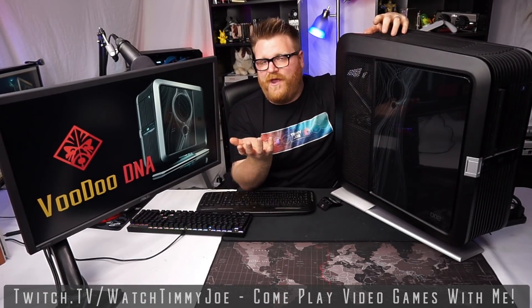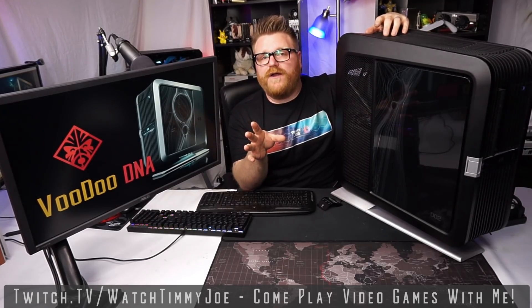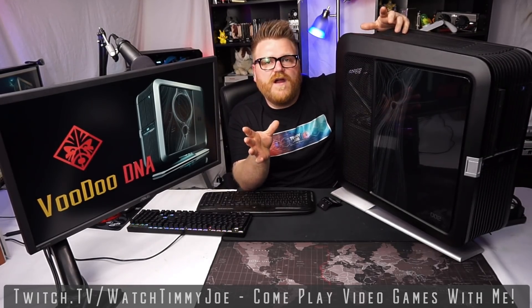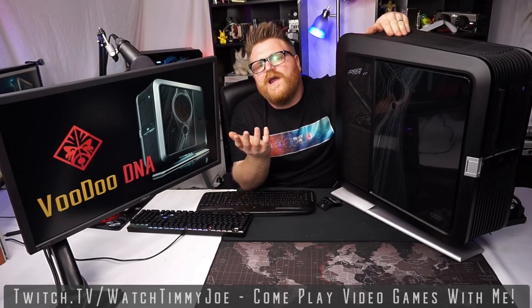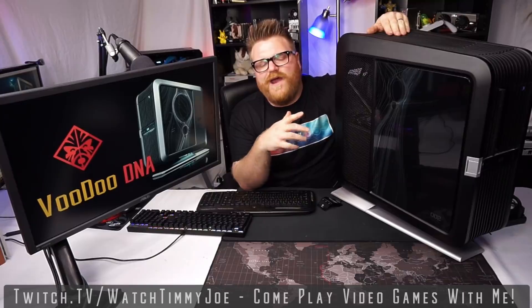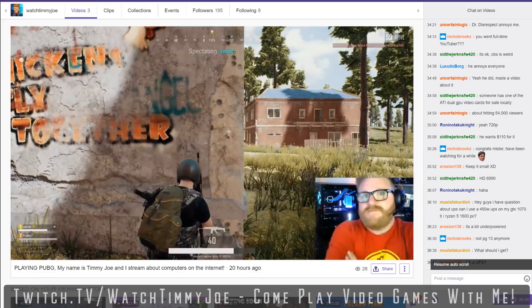Quick plug — if you haven't already, twitch.tv/WatchTimmyJoe. I have been streaming on Twitch various things. There will be an awesome talk show coming up on it as well. Head over there, subscribe or follow me — hoping to become a partner so I can make a little cash flow. We were playing PUBG with a bunch of you guys last night. It was a hell of a lot of fun.